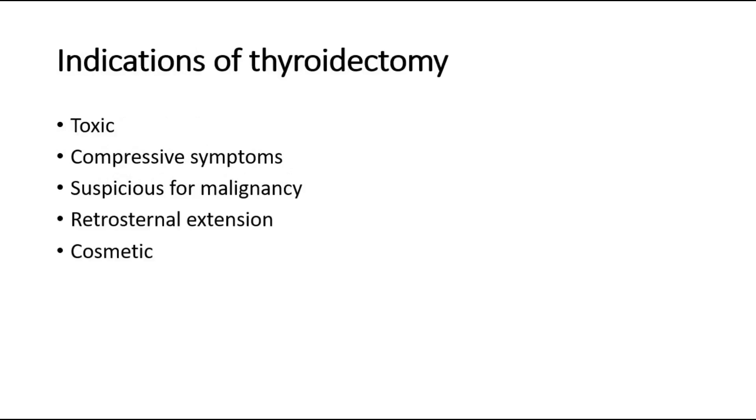These are some of the indications to do thyroidectomy, which is removal of the thyroid glands. For example, if the patient is toxic with thyrotoxicosis symptoms, or compressive symptoms such as dysphagia or dysphonia, suspicious for thyroid malignancy, any retrosternal extension, and also for cosmetic purposes if the thyroid gland is too large.